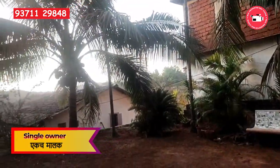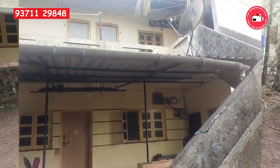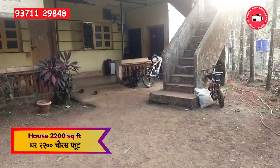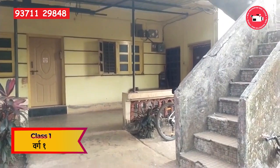The property has a single owner with government demarcation already done, providing a hassle-free buying experience. The house on the property is a two-storied structure covering an area of 2,200 square feet. It is well-maintained and has been standing for 15 years, classified as class 1.